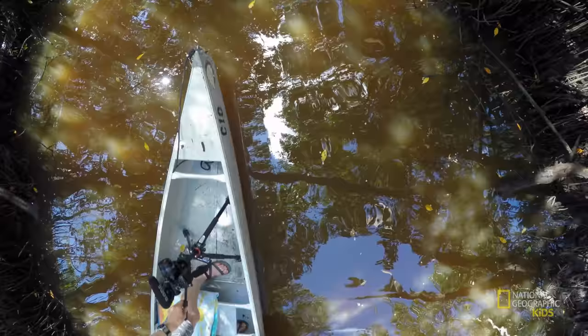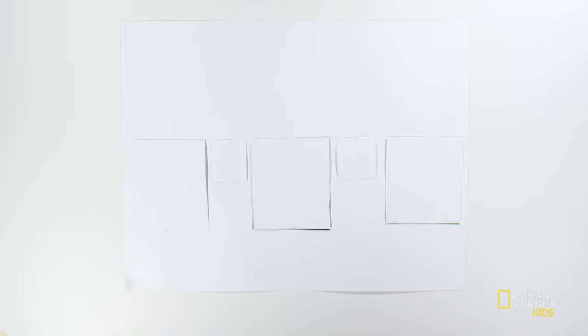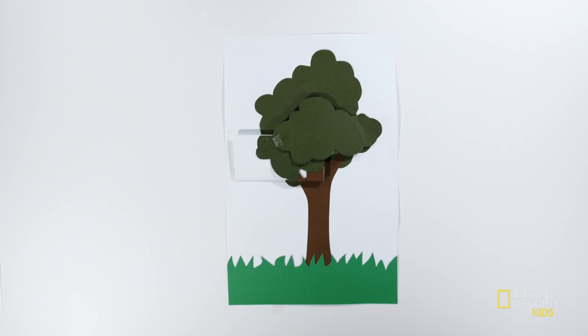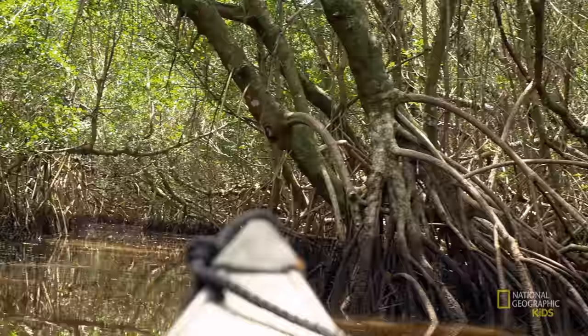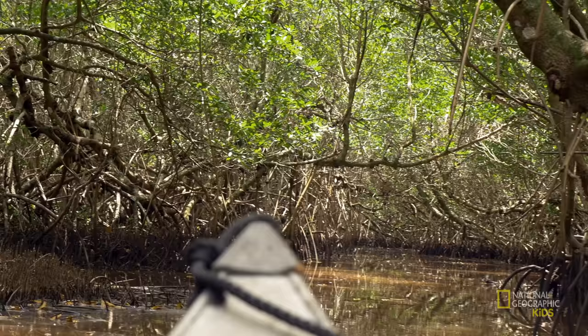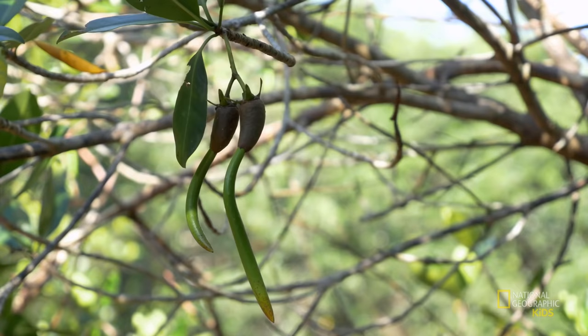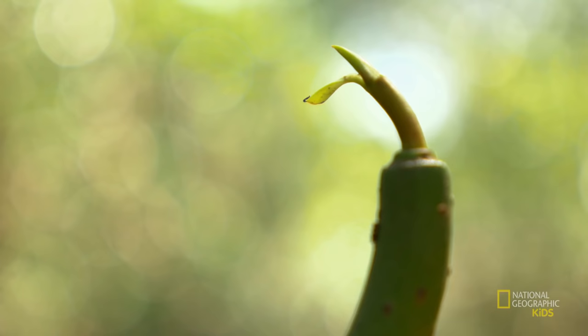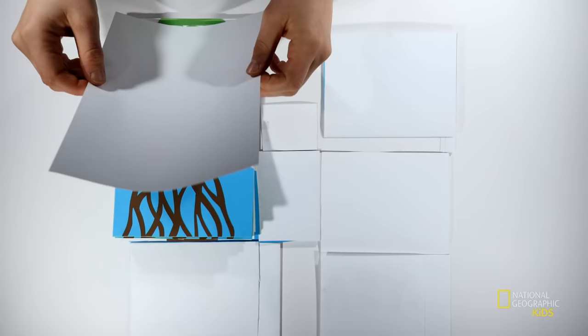We can't talk about mangroves without mentioning the coolest plant trait possibly - most definitely - ever. The most amazing thing about mangroves is the way that they make more mangroves. One word: vivipary. Most trees develop seeds, drop them to the ground, and those seeds start growing only after they're away from the tree - like an oak tree makes acorns that fall to the ground and grow in the dirt. But to make more mangroves, mangroves do something a little different. It's called vivipary - their seeds germinate and start growing before they've even fallen off the tree. You can see these mangrove seed pods are still on the tree but they've already started growing, with little leaves on top and tiny roots on the bottom.